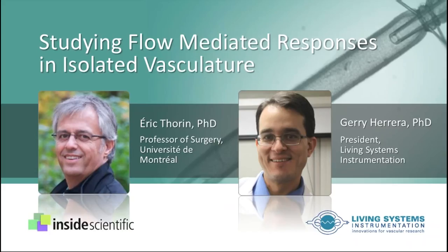First, we will hear briefly from Dr. Jerry Herrera, President of Catamount Research and Development and Living Systems Instrumentation, who will provide a cursory introduction to the pressurized arteriography system offered by Living Systems. We will then pass things over to Dr. Eric Thorin, a professor in the Department of Surgery at the University of Montreal, an expert in the effects of shear stress in the vasculature.